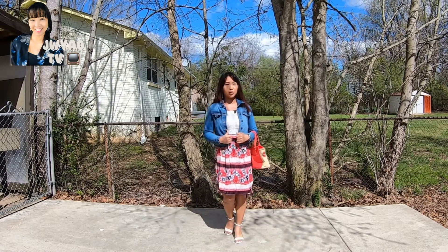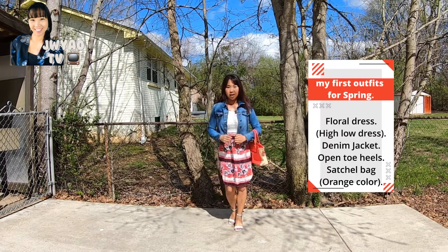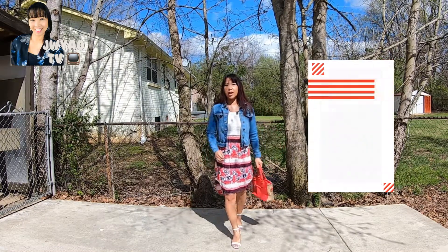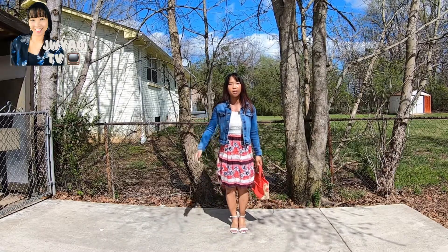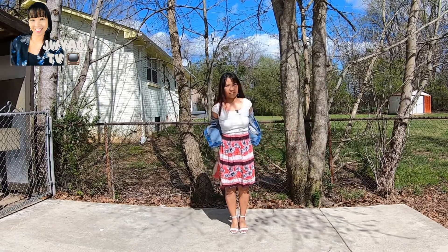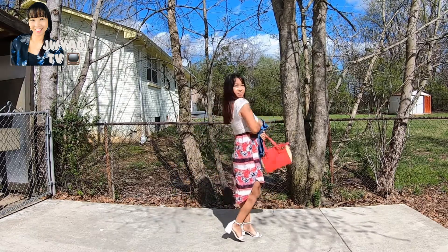So today I will show you guys my outfit. So look at here. I wear the denim jacket. And then I carry the orange color satchel bag. It does match with my dress. And in the afternoon when you feel warm, I don't need the jacket at all. So take off your jacket and go!